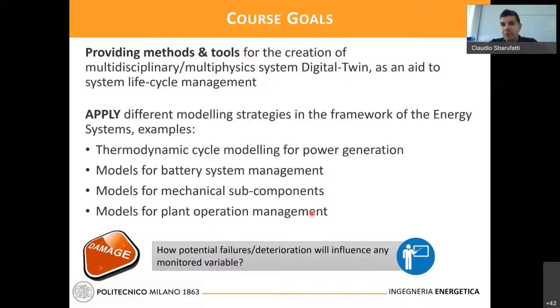A final keyword is damage. The idea is: can we predict how a potential failure or deterioration mechanism on our system will influence the variables we are observing? We observe strain, pressure, whatever with the sensor. Can we model how degradation can affect the monitoring variable? That's what we want to do in our course.